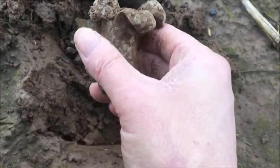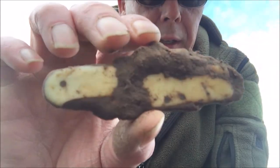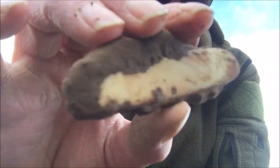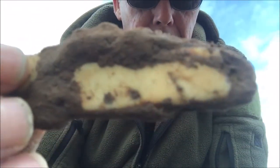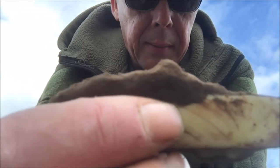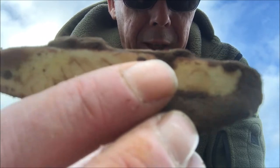Next find - love finding these - it's a pocket knife, little pocket knife. Don't know the age of that, maybe 50, 60, 70 years old looking at the rust on it. The blade's gone obviously - it's been lost with the blade out and the blade's rusted away. Awesome little pocket knife.